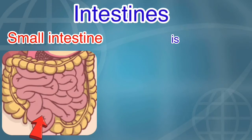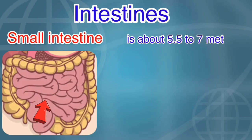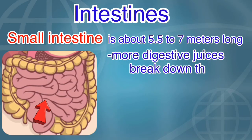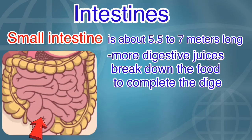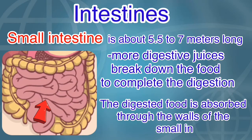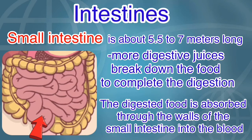The small intestine is about 5.5 to 7 meters long. More digestive juices break down the food to complete the digestion. The digested food is absorbed through the walls of the small intestine into the blood.